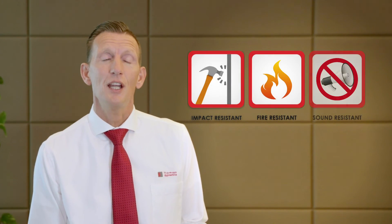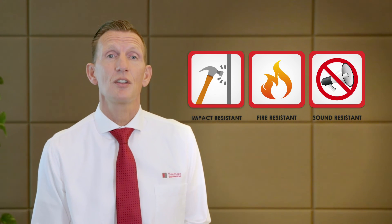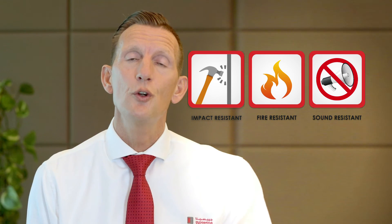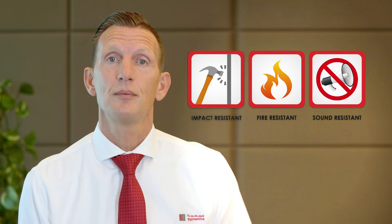Therefore, if you're designing a project where high impact resistance, fire resistance and superior sound insulation are required, we truly believe that Tuffboard will be the perfect choice. Thank you for watching.